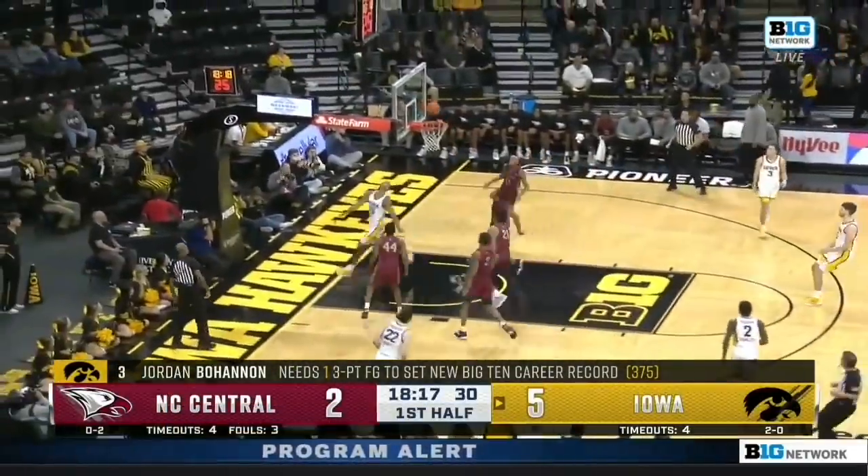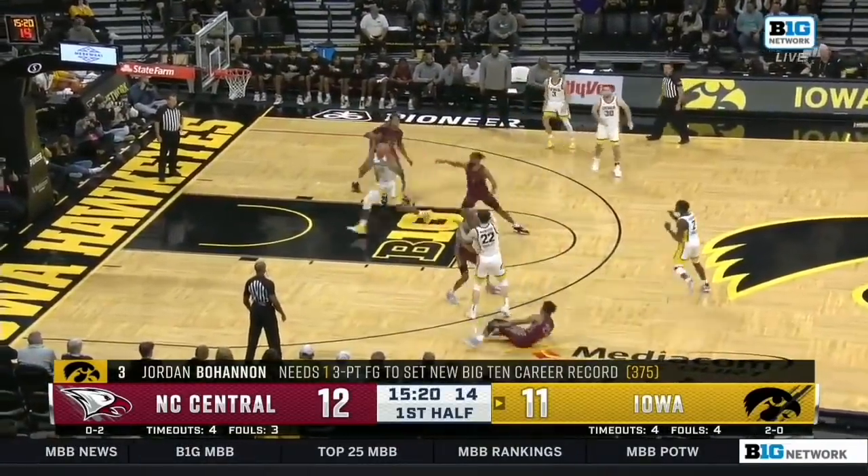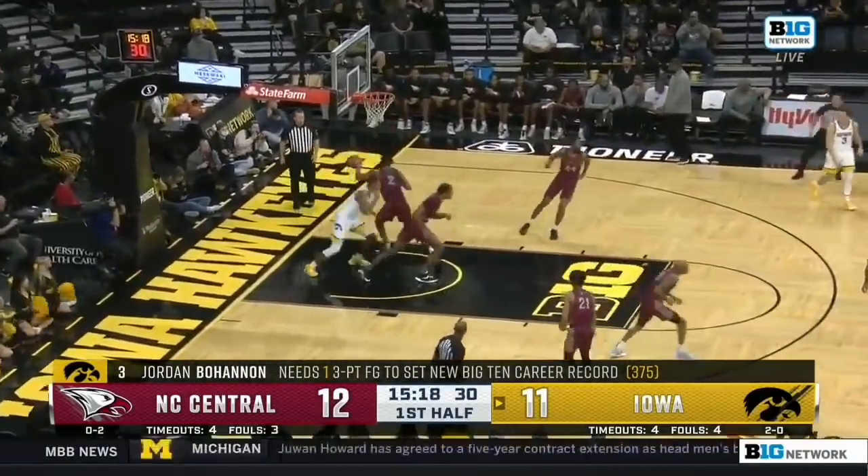Here's transition for Iowa. Keegan Murray wide open lane. Trips to the lane and scored some buckets here against this Iowa defense — that's too easy for Keegan Murray.